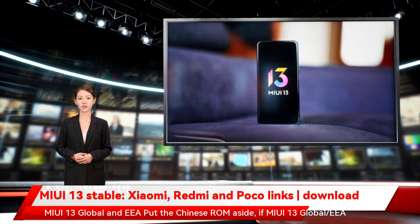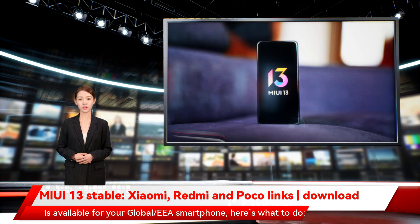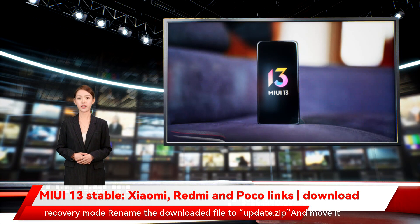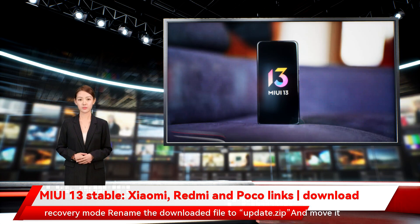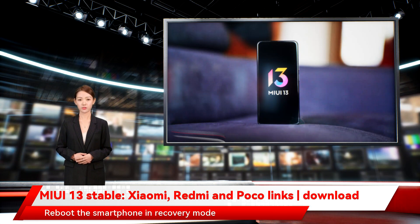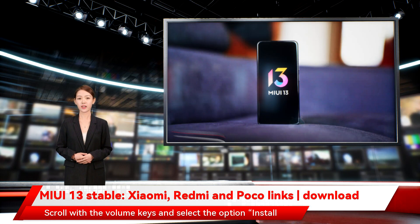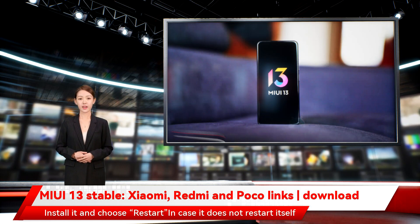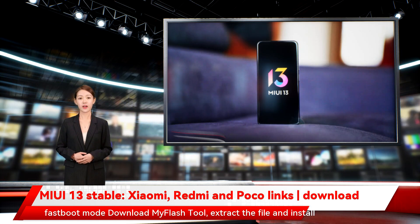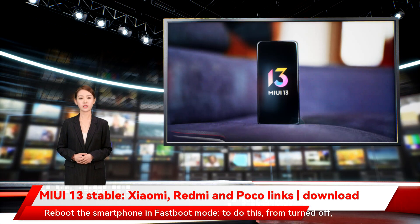For MIUI 13 Global and EEA: if MIUI 13 Global/EEA is available for your smartphone, use the recovery mode method. Rename the downloaded file to 'update.zip' and move it to the root directory of the smartphone's memory. Reboot the smartphone into recovery mode using the volume keys, select the option 'Install update.zip,' press the power button to install it, and choose Restart. In case it does not restart itself, proceed to Fastboot mode.